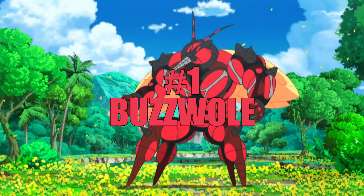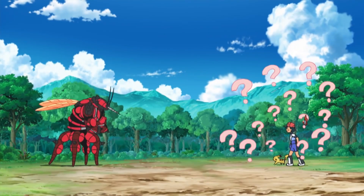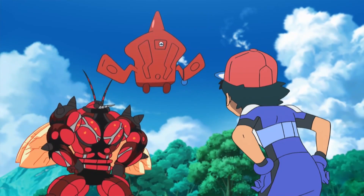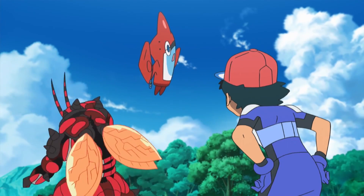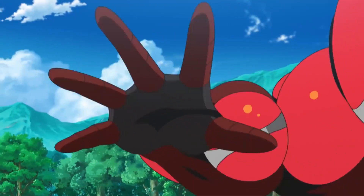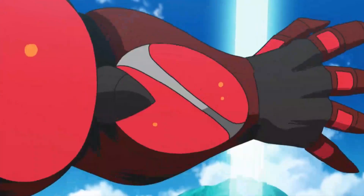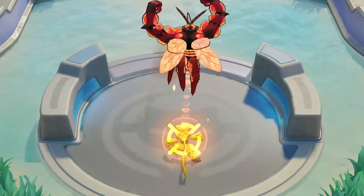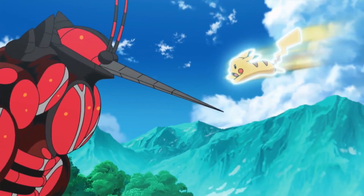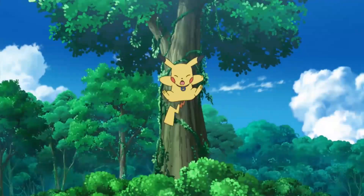At number 1 we have Buzzwole. This dual-type Bug-Fighting Pokémon was introduced in the seventh generation of Pokémon games, Sun and Moon. It's known for its bulky, muscular appearance and its high attack and defense stats, which are 139 and 139 respectively. Buzzwole is a physical powerhouse with high offensive and defensive capabilities in battle. It can make use of its signature move, Hammer Arm, to deal heavy damage while lowering its own speed. Buzzwole's ability, Beast Boost, also boosts its highest stat by one stage whenever it knocks out an opponent.